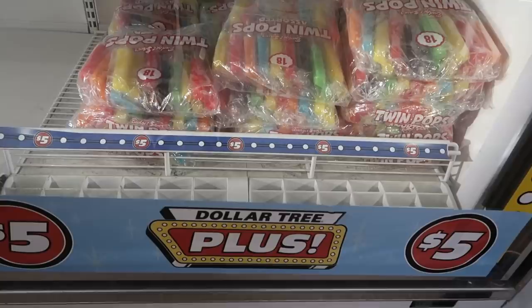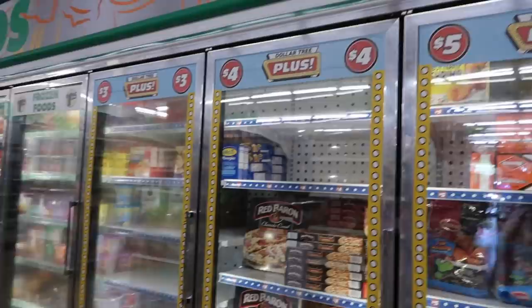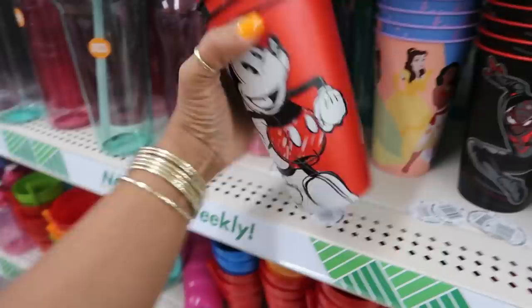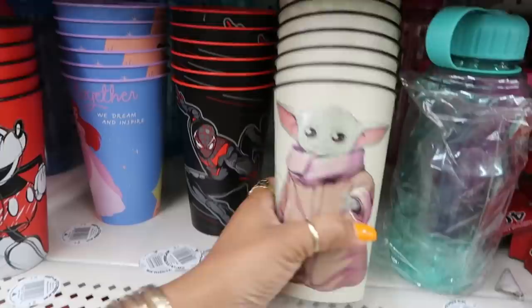And look at that — a pack of twin pops that I usually buy at the grocery store. I wonder if they're going to expand and put more stuff up here. They have some new cups right here — Mickey, the princesses, Tiana and them together, "We Dream and Inspire," Spider-Man, and the Child.